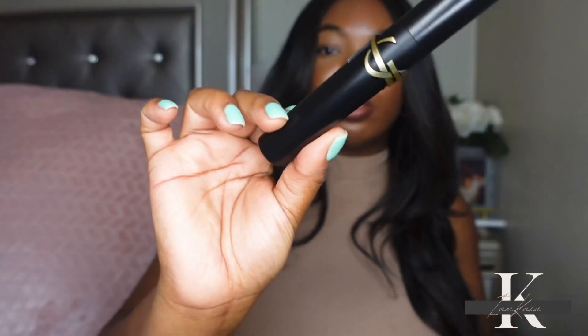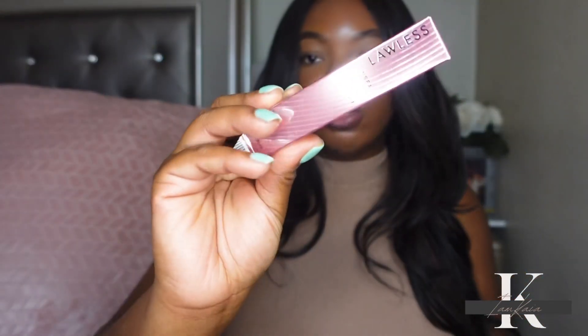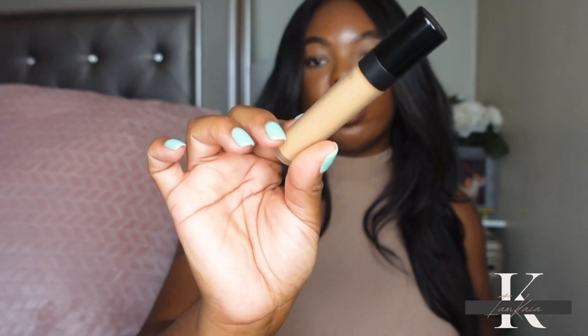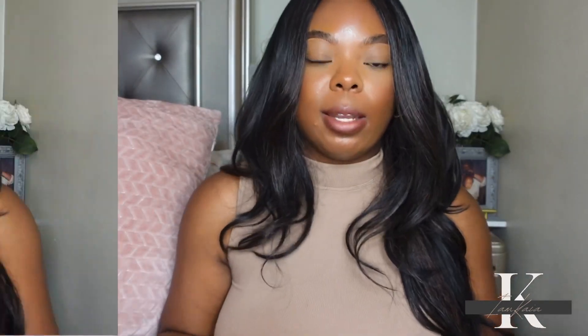I picked up a backup of the YSL Lash Clash Mascara. I've really been loving it — it's pretty affordable for YSL at $29. It really lengthens and gives volume even though it's marketed as just a lengthening mascara. I also picked up a new concealer from Lawless, but by the time you see this video the review should be up — and I do not like this concealer, it's going back to the store.